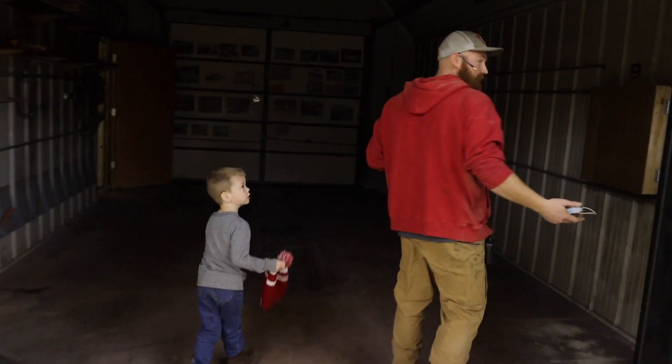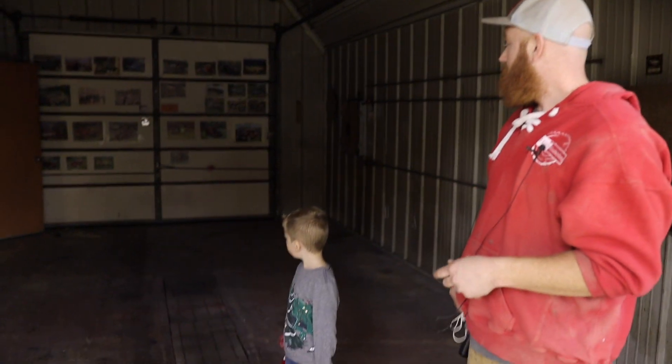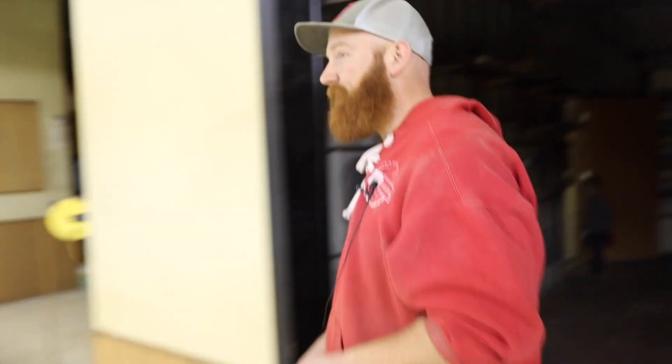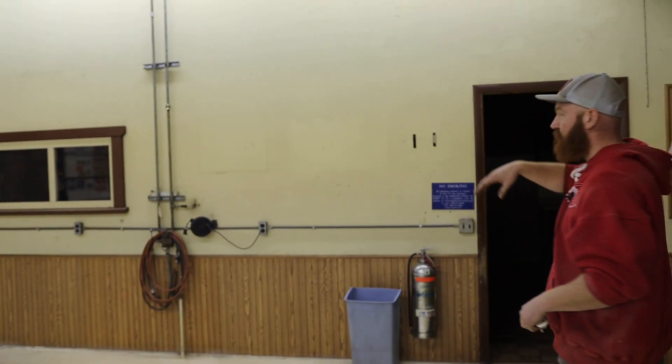I don't know where any of the light switches are at, but it's vented out, drained, and that goes to the outside. So this will be good for spraying, obviously. This wall is going to come out to create more floor space.